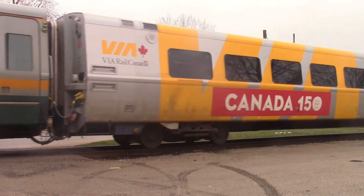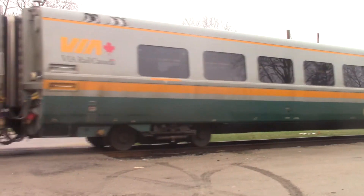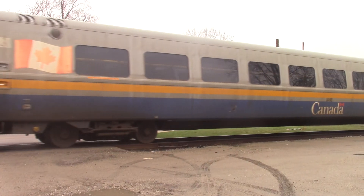3345 Rebuilt. 3342 Unrebuilt. There's lots of cars. Thanks for watching! There's a perfect cow system or something on. Thank you.